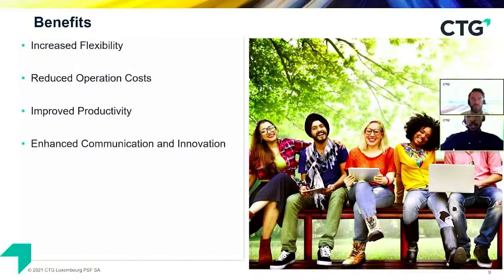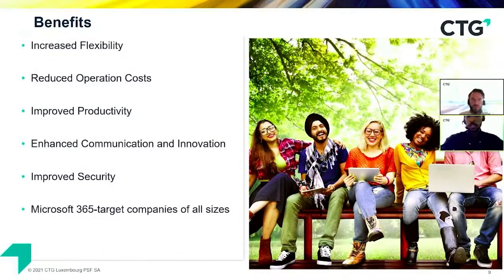Enhanced communication and innovation: a properly constructed digital workplace allows communication to flow seamlessly among stakeholders, empowering employees to suggest ideas and solutions effectively. Improved security: Microsoft has dedicated security experts constantly monitoring the environment, and physical security at Microsoft data centers is very stringent with multiple security checkpoints. Microsoft 365 also targets companies of all sizes — whether you're an organization of fewer than 300 employees or an enterprise, there is a Microsoft 365 solution for you.